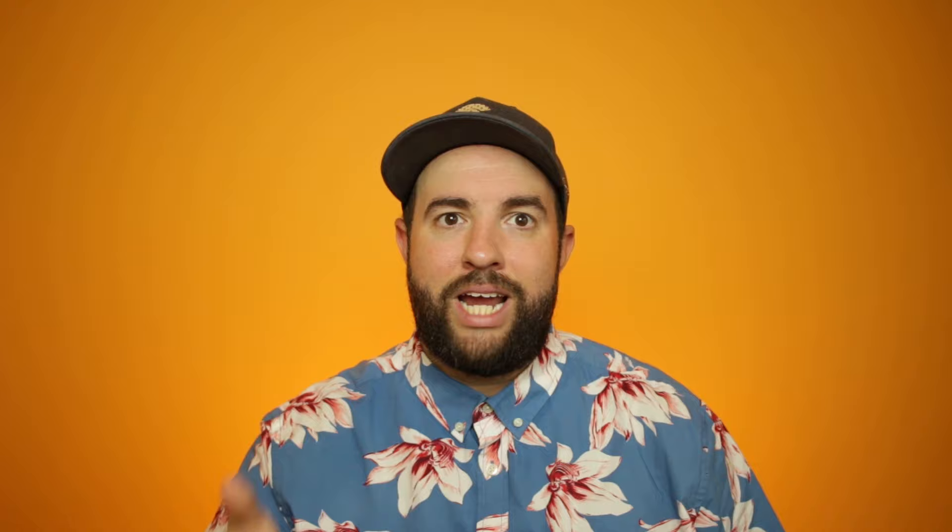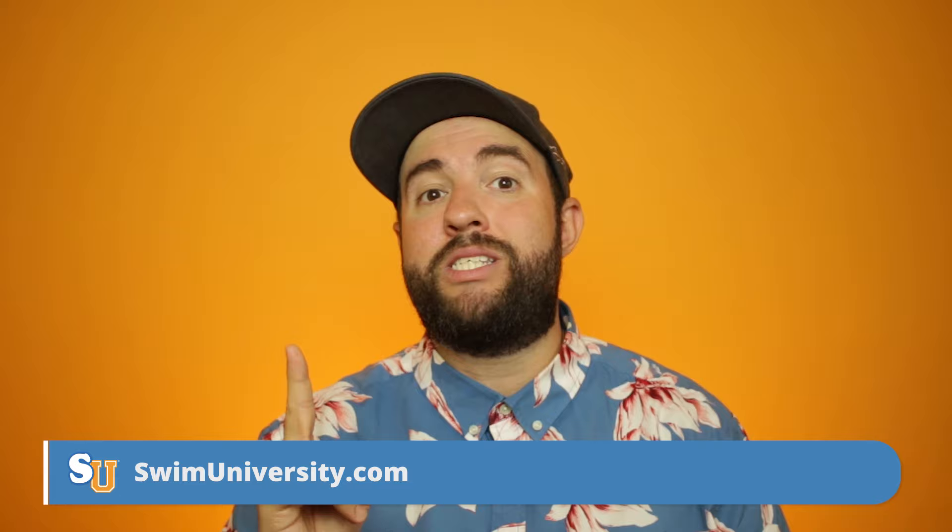Quick disclaimer: everyone has their own way to maintain a pool, but our goal is to just help you. The information in this video is based on my personal experience in the pool industry and the research we've done here at swimuniversity.com. If I missed anything, don't let that bug you — please leave a comment and let me know, and it'll also help your fellow pool owners. Pun definitely intended.